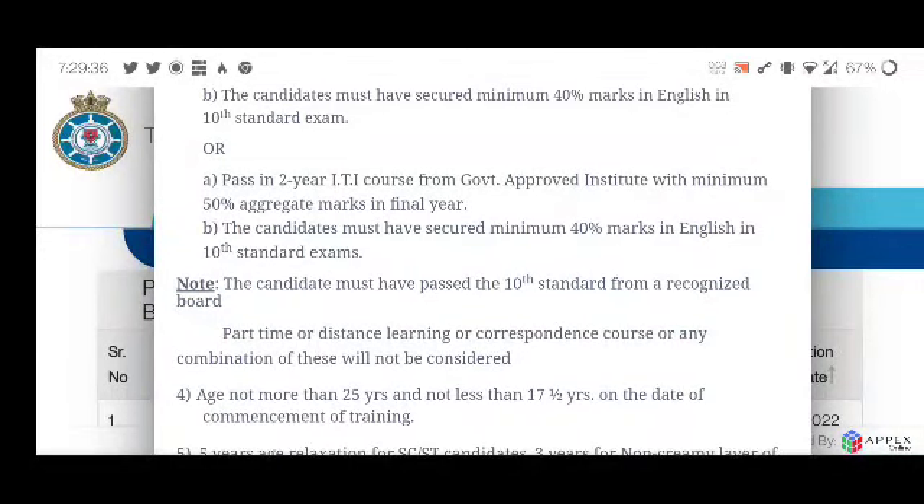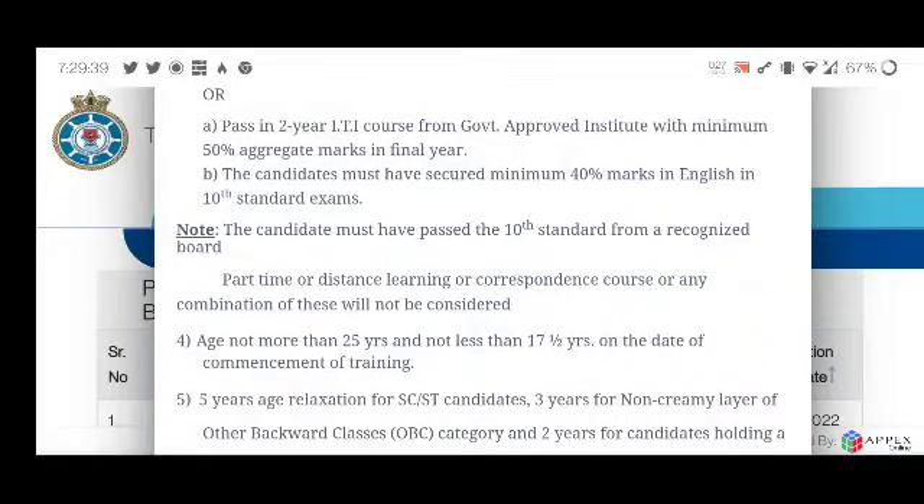The candidate must have passed the 10th standard from a recognized board. Part-time, distance learning, correspondence courses, or any combination of these will not be considered. In addition to the 10th standard, other academic qualifications of the student are also checked.